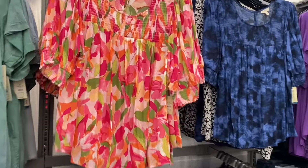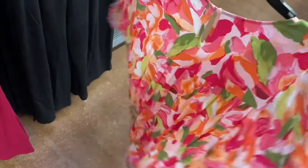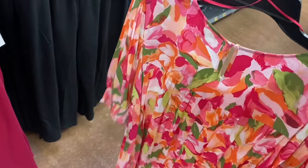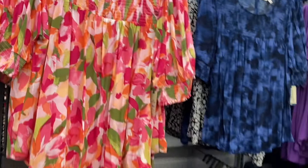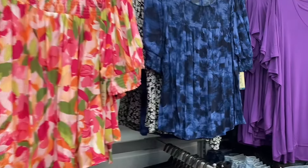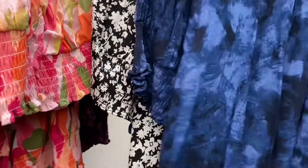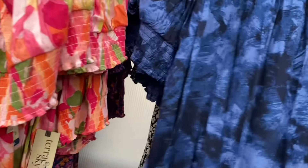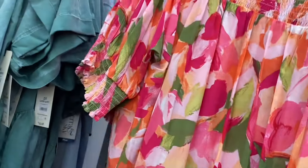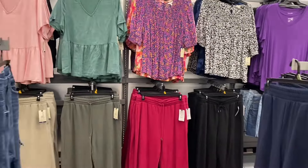They have a smocked blouse for $17.98 — smocked at the top and at the end of the sleeves, with gathers in the back and a button. Most of the clothes I'm showing are Terra and Sky in 0X-5X, though some are 0X-4X. The blue paint-stroke pattern is really pretty. You can also match these tops with the Terra and Sky knit pants — same pattern for a matching outfit!